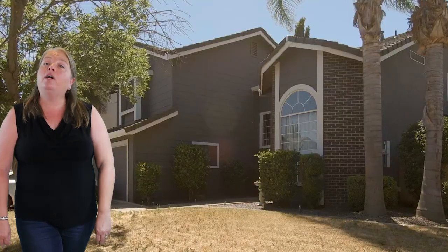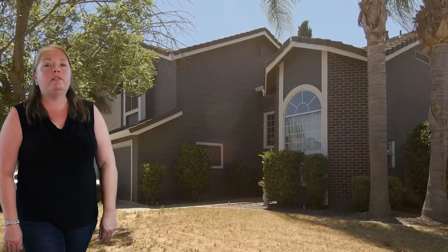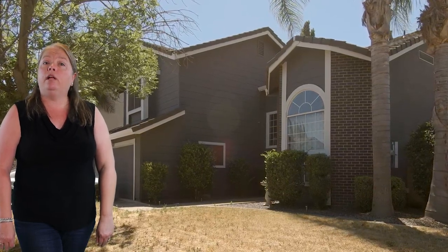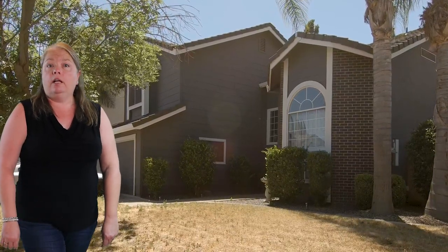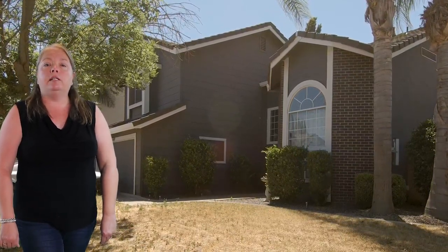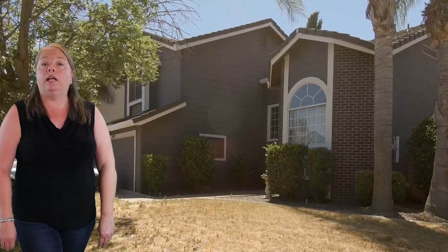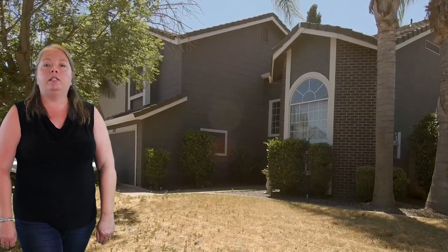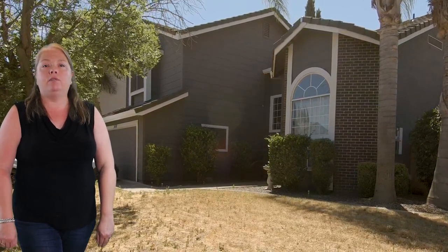What do you have for us, Arlene? I'm here on Dutch Flat Court at a charming two-story home with just under 2,000 square feet. It has four bedrooms and three and a half bathrooms. One of the bathrooms and the inside laundry are downstairs. This home features vaulted ceilings and ceiling fans throughout. The kitchen has been updated and has granite countertops and stainless steel appliances. The well-manicured backyard has plenty of room to play and entertain. This home could be yours for $364,000.